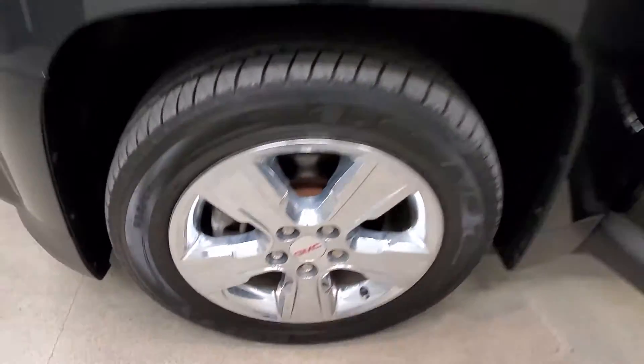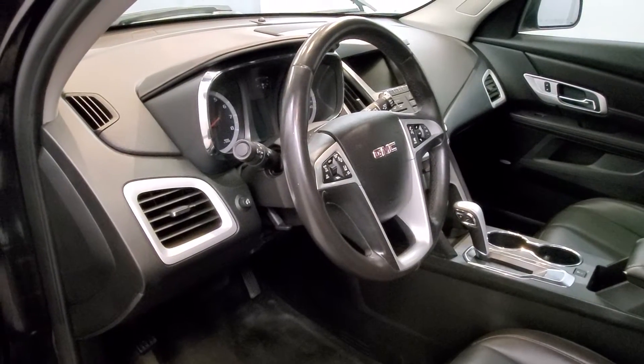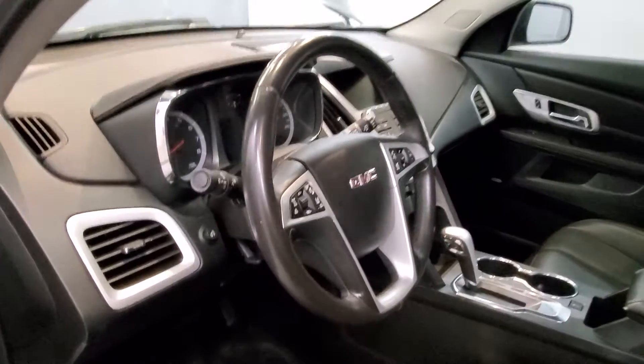Comes with our SLT-style alloy wheels. The interior comes with 8 speakers, FM radio with SiriusXM radio, CD player with radio data system, and a Pioneer Premium Audio System.